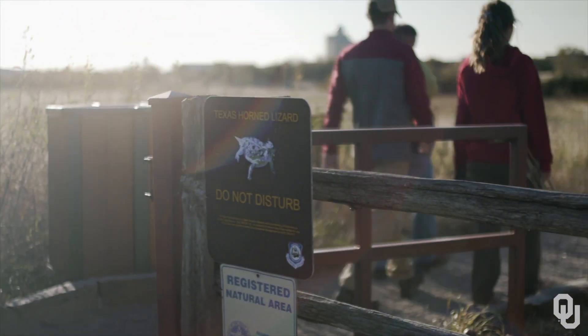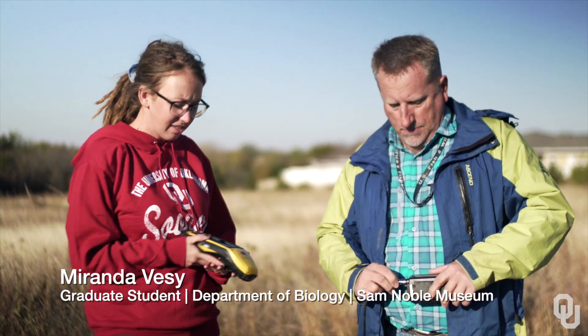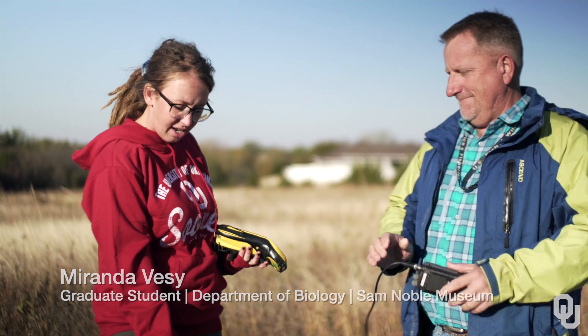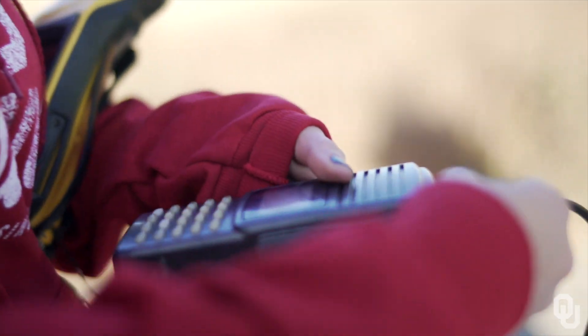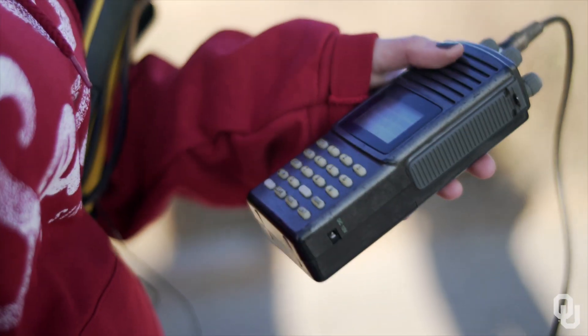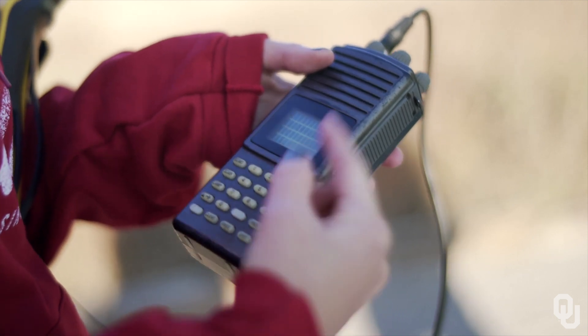We have some lizards out here with transmitters on their backs, which are little tracking devices. Using this antenna and receiver, we're able to pick up on their individual signals, track them, and pinpoint them down to their exact location. Each lizard has a unique frequency that emits a signal, so with this antenna it picks up on that particular lizard.